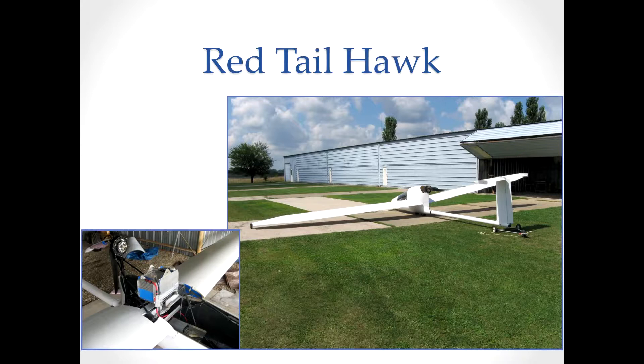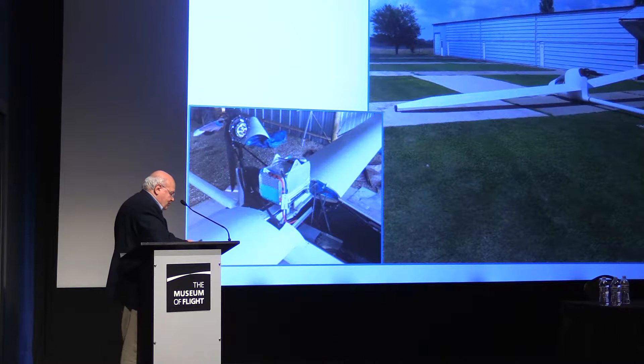He sold one of the motors to a gentleman, Jerry Booker in Illinois. Jerry has been perfecting his Red Tail Hawk motor glider for years and is currently working on longer wings. You can see the motor and the battery pack — it's very simple, just a terrific design.